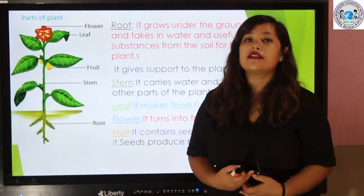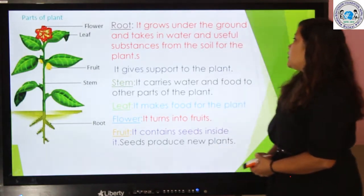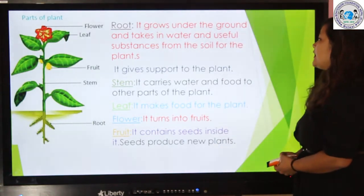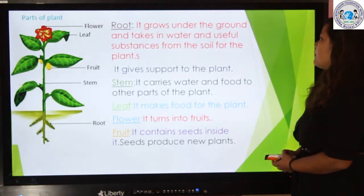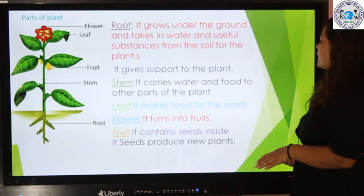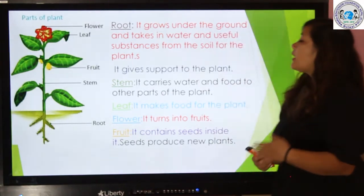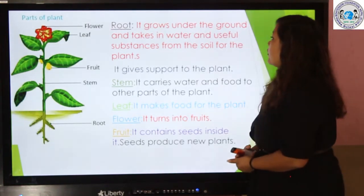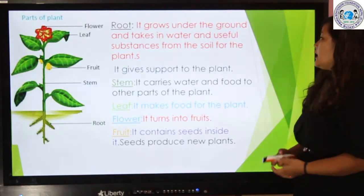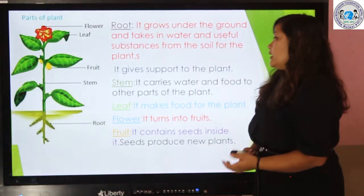Now let's talk about parts of a plant. Root — it grows under the ground and takes in water and useful substances from the soil for the plant. It also gives support to the plant.